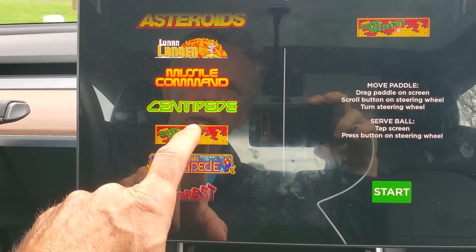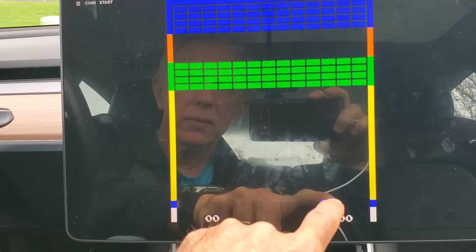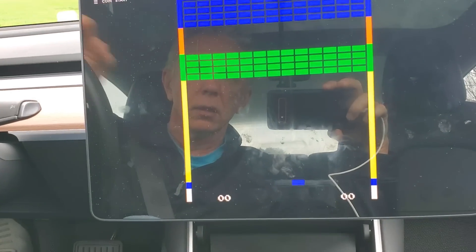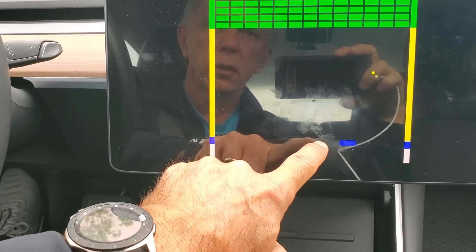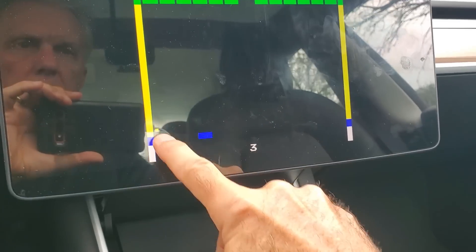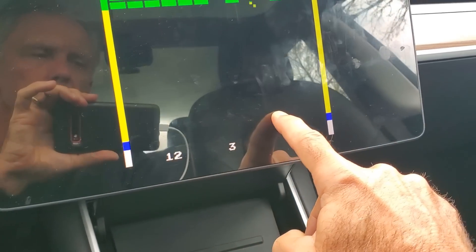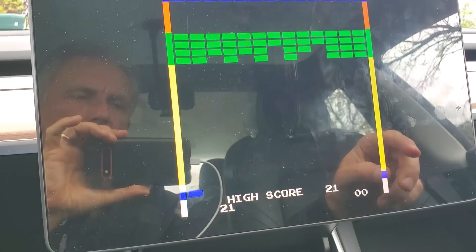Let's try Super Breakout — I loved that game growing up. You can now control things either with your steering wheel or the touch screen, which is very cool. Let me try it with my right hand — yeah, a little better. I love this game, used to play it all the time.